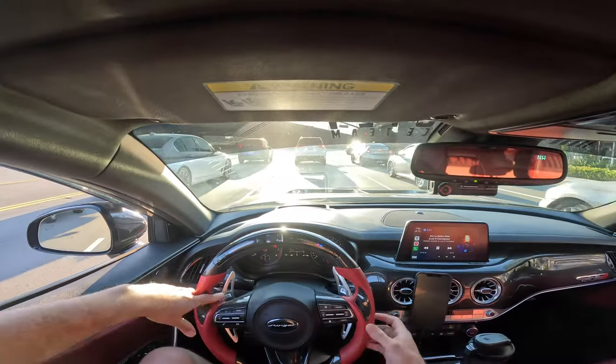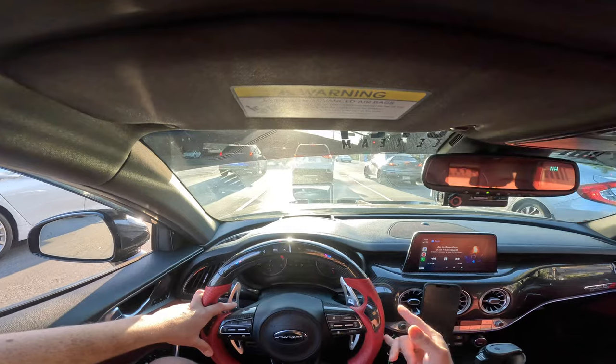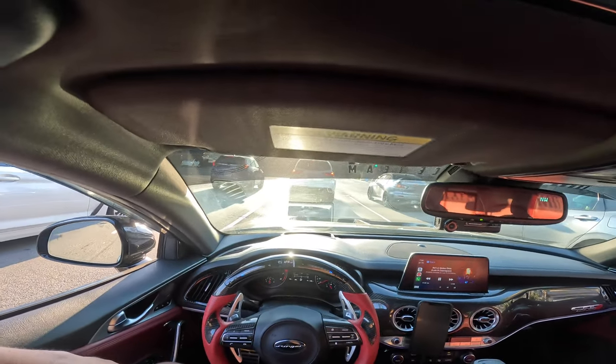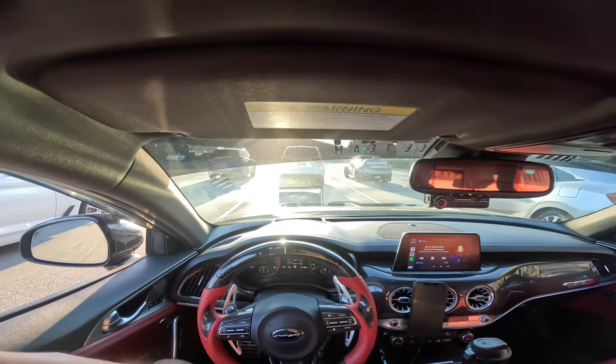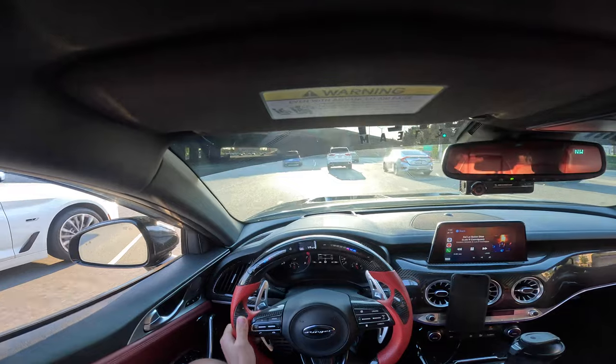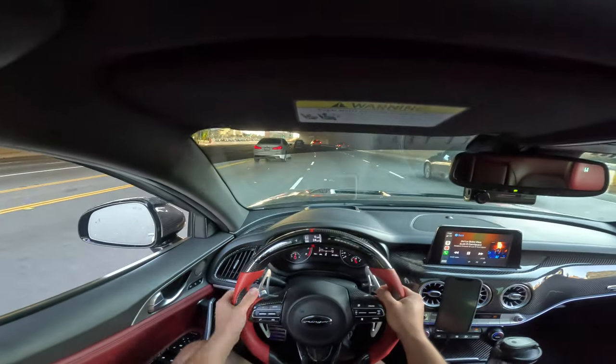That's gonna be pretty much it for today's video. If you enjoyed it, hit the like button, subscribe, and check out kdmbuilt.company. I'm gonna finish out this video with a small little tunnel pull. See you guys in the next video — peace!